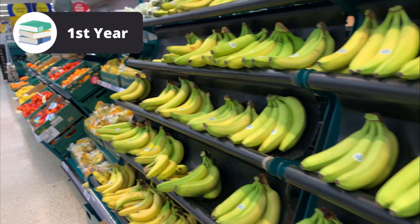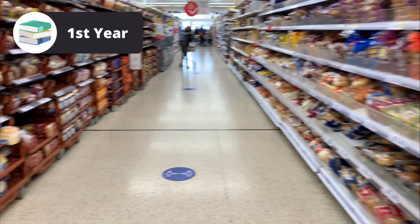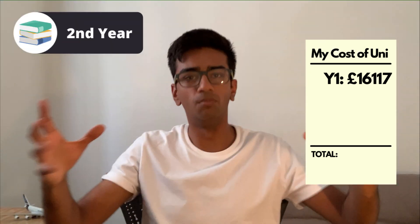The last expense to cover in first year is groceries. My grocery spending has been pretty consistent throughout all my time at university — around £100 a month on average. So my groceries for first year totalled £1,015. The overall cost of tuition fees, rent, and groceries for my first year of university is £16,117.